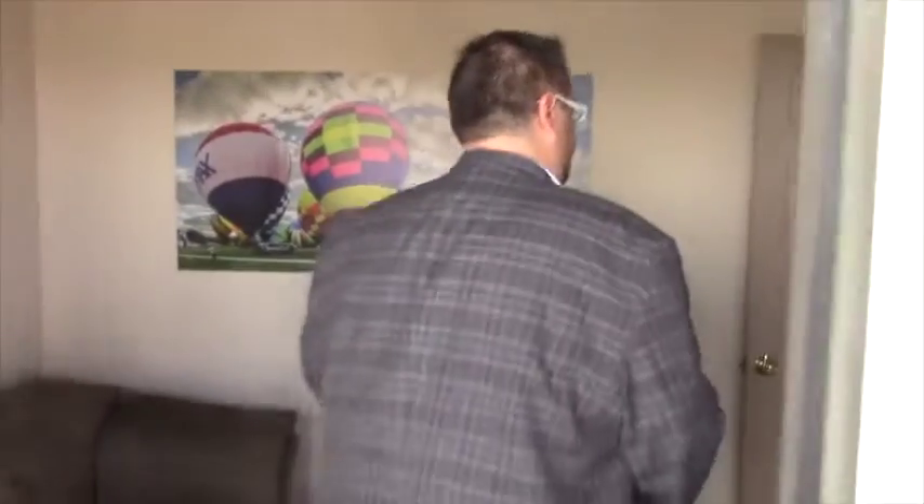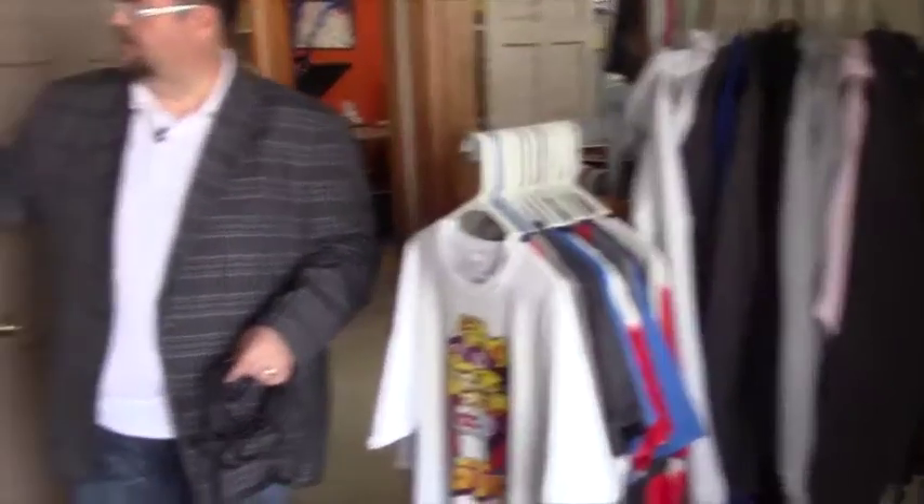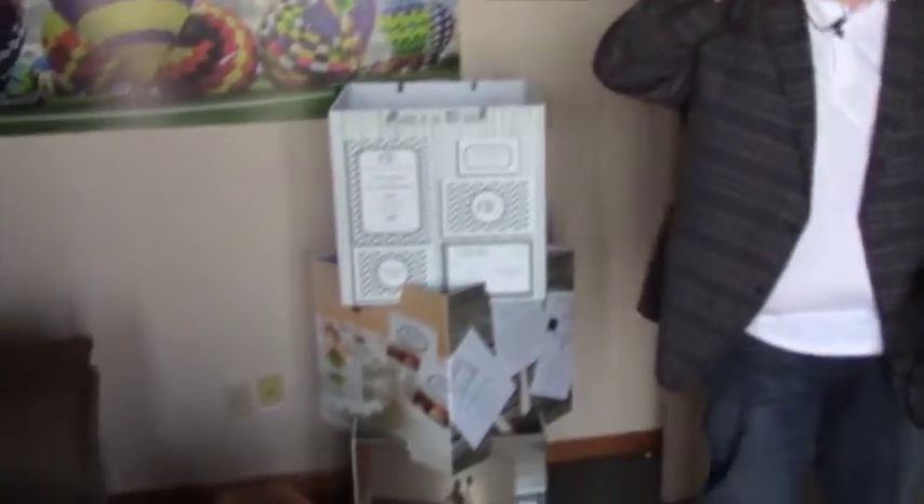Hi guys, welcome to Ake Works Fort Wayne Indiana. Come on in, I'm going to show you around. This is our small little lobby, where we have clients wait before they have an appointment with me or my staff. It shows a little bit of our t-shirts, our trade show towers that we're known for, and our PVC prints on the wall.